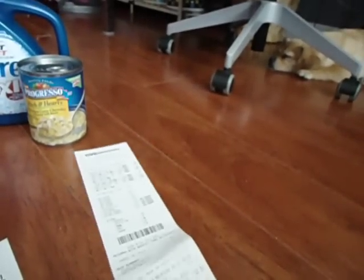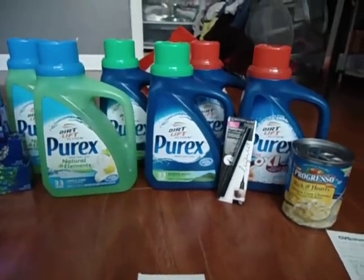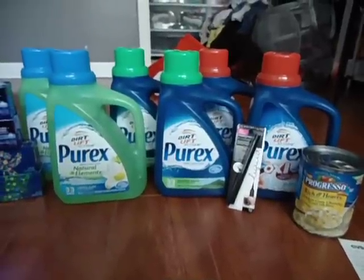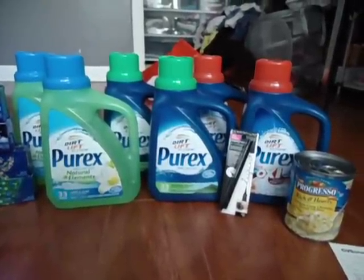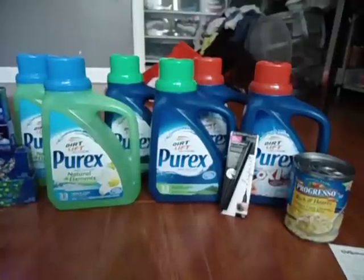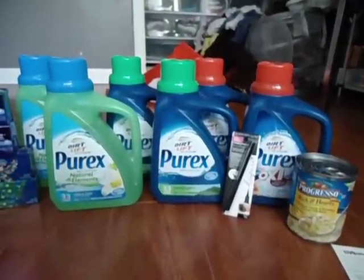It worked out pretty good. The only extra care buck that produced out of this was the Maybelline for $3.00. I did start my trip with about $16.00 in extra care bucks, and right now I have $11.00.